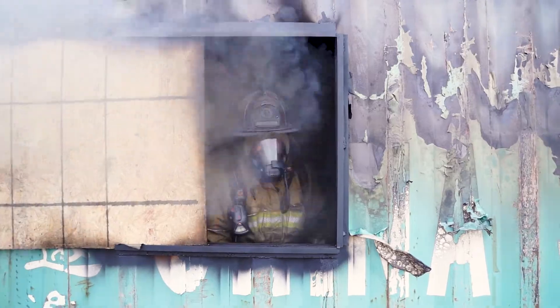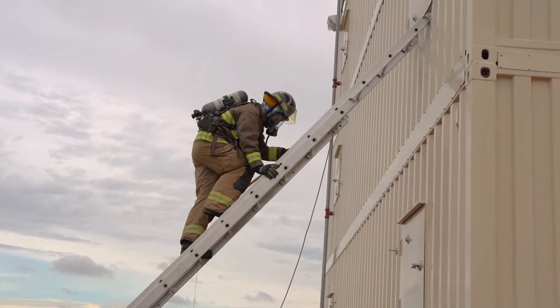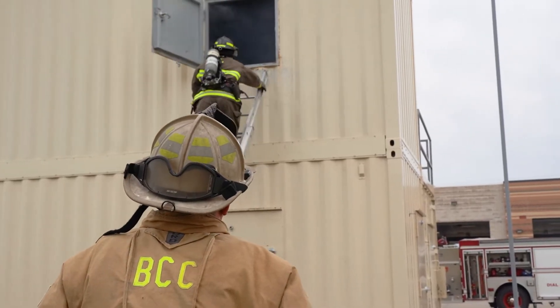We also have an unbelievable cache of equipment and knowledge here at Butler in rescue tactics and some more specialized rescue skills: rope rescue, confined space, trench, and structural collapse. We can do it all here to give our students that realistic hands-on experience in every class that they're in.